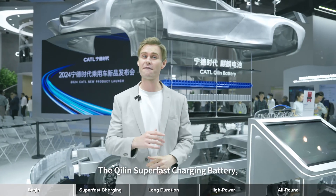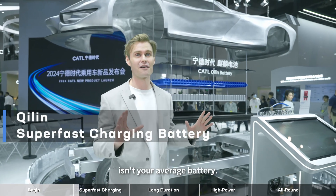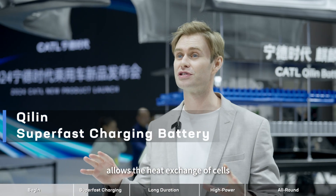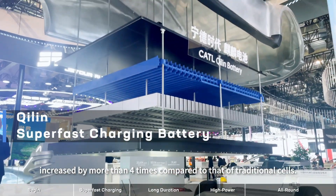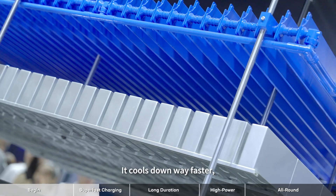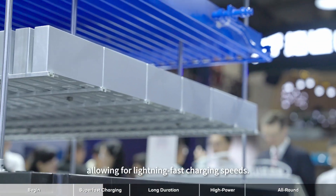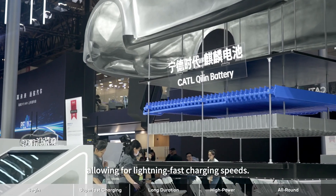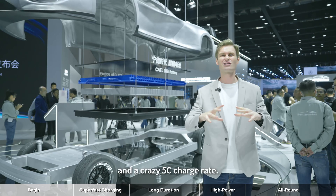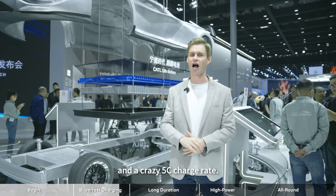The C-Lynn superfast charging battery isn't your average battery. The pioneering large area cooling technology allows the heat exchange of cells to increase by more than four times compared to traditional cells — meaning it cools down way faster, allowing for lightning-fast charging speeds. We're talking five minutes to get you warmed up and ready, with a crazy 5C charge rate.